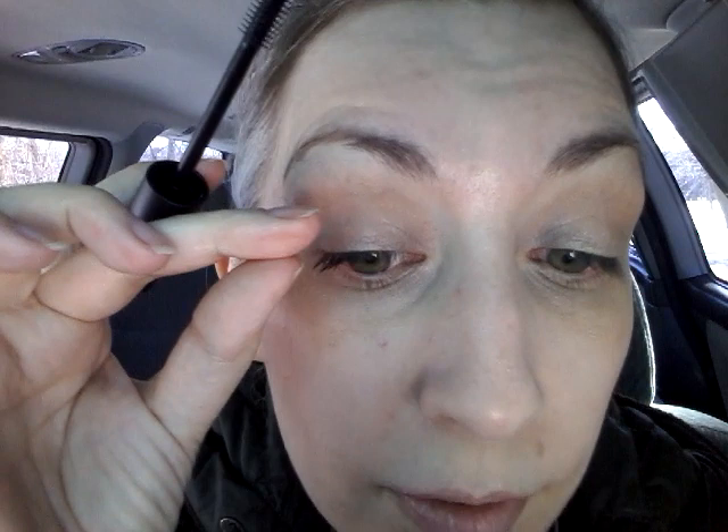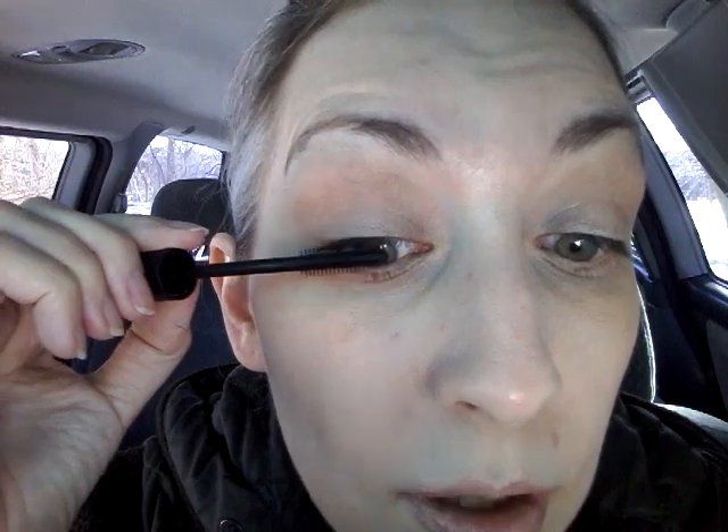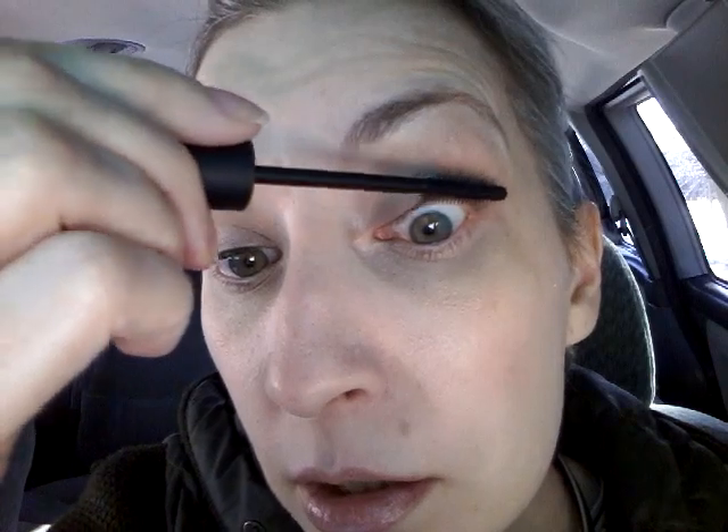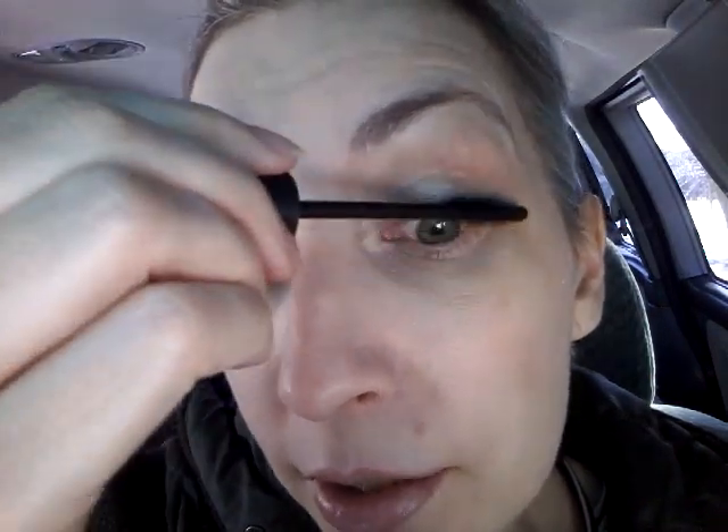I almost poked myself in the eye and I've got one crazy rogue lash there. My first thoughts are this is kind of sticking my lashes together and it's almost making them look wet — like if you cry and your eyelashes get wet, they tend to stick together. This side is doing a lot better, so it might just be that more product needed to come off the brush.